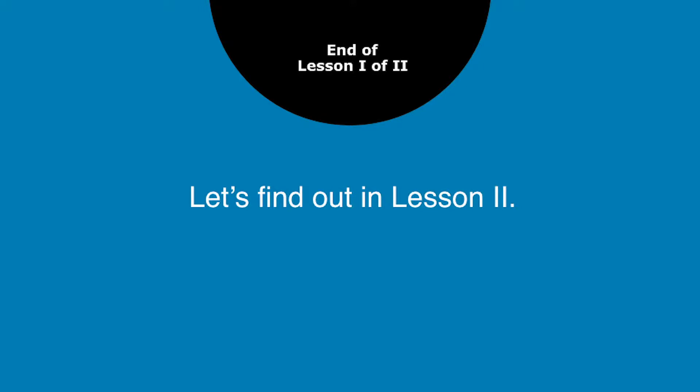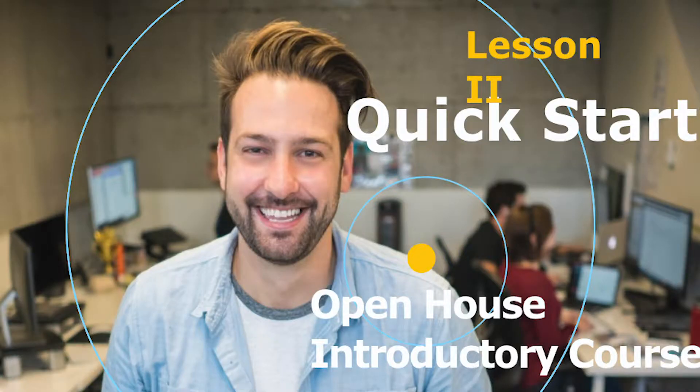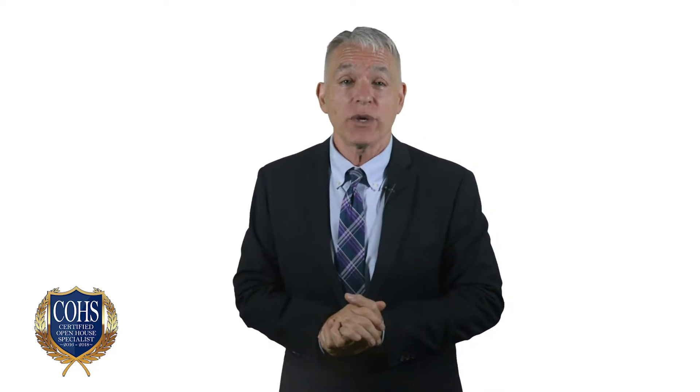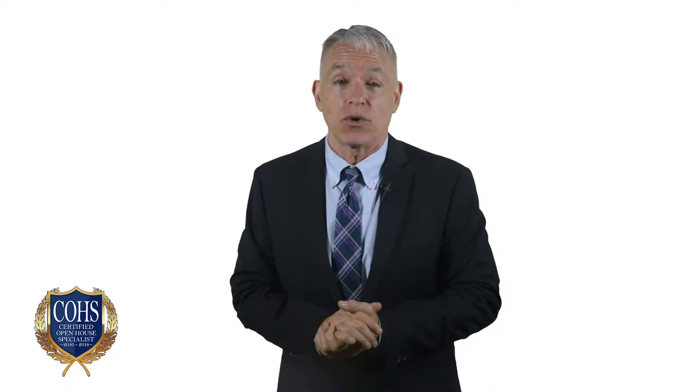Let's find out in lesson two. Welcome to lesson two of our free Quick Start Introductory Open House course. In this section, I'm going to cover two open house forms that most agents don't have but need, and the one form that most agents have but is usually either incomplete or sometimes just plain wrong. Let's get back to where we left off in lesson one.